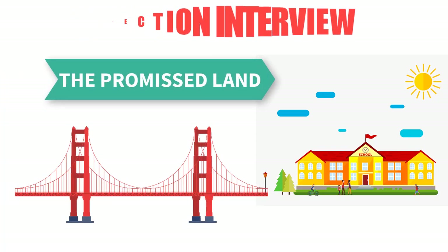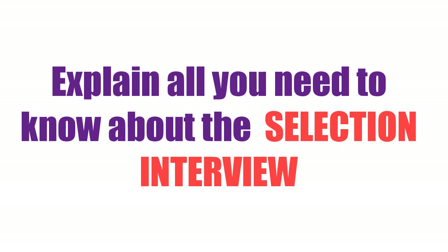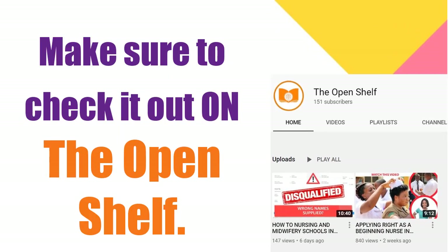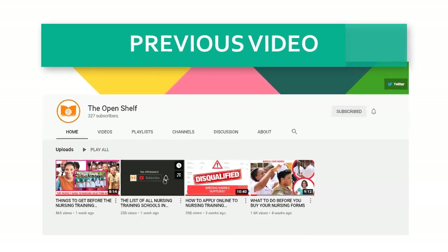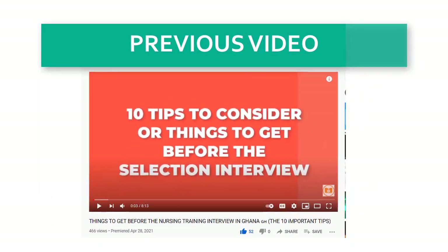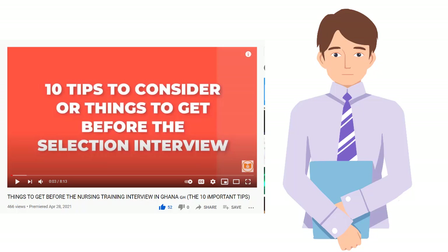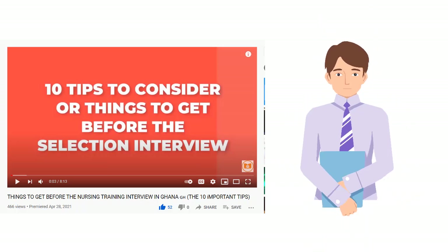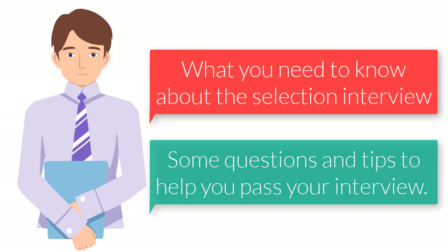More often than not, the selection interview is one of the bridges that connects you to the promised land, and no one should be joking with it at all. That is why we are taking our time to explain all you need to know about a selection interview in sections. In my previous video, we discussed tips and items you need to have before you are called to come for the nursing selection interview — if you've not seen it, please check it out. I'll leave a link in the description below.